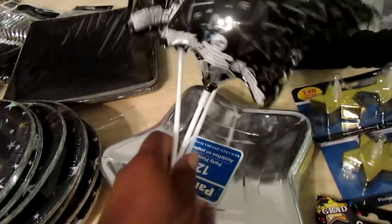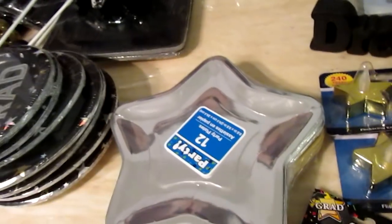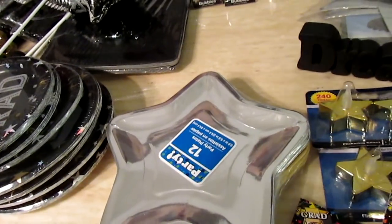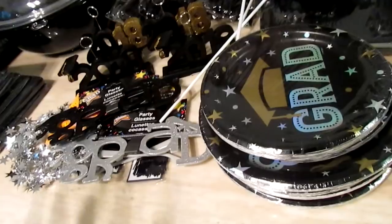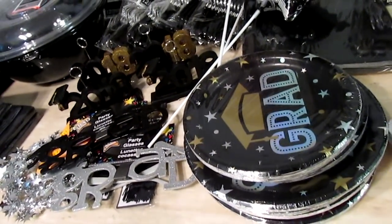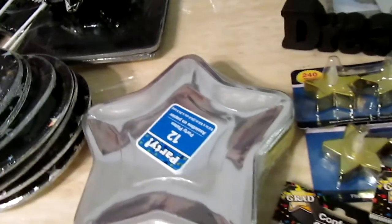I picked up three balloon packs from Dollar Tree. I keep hesitating on placing a balloon order — you can order ahead and pick them up later. I saw that they got more in stock in the black and gold theme, but they're graduating soon so I don't know if they still have any. I need to go tomorrow and stop procrastinating.